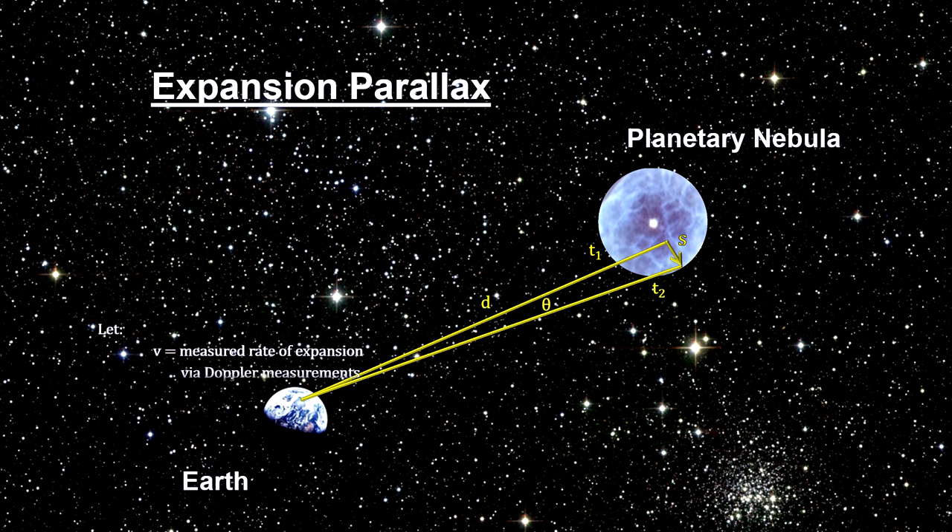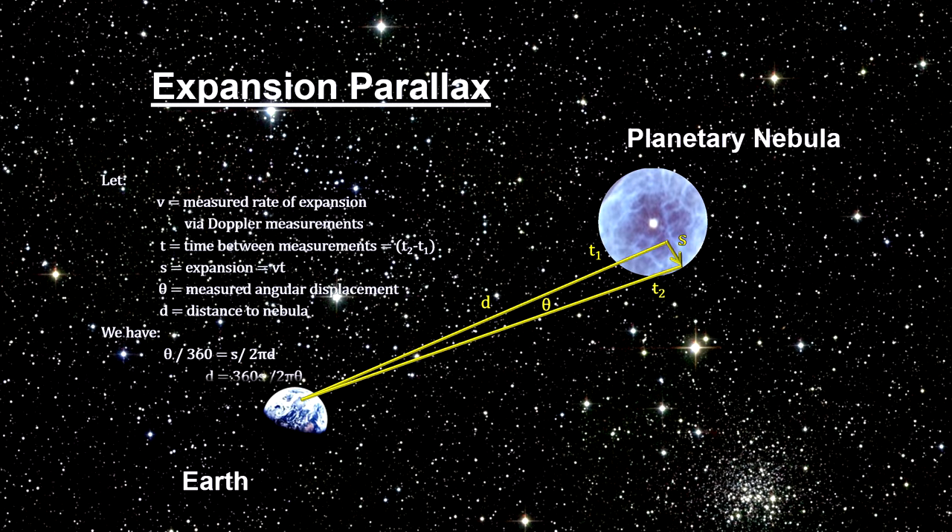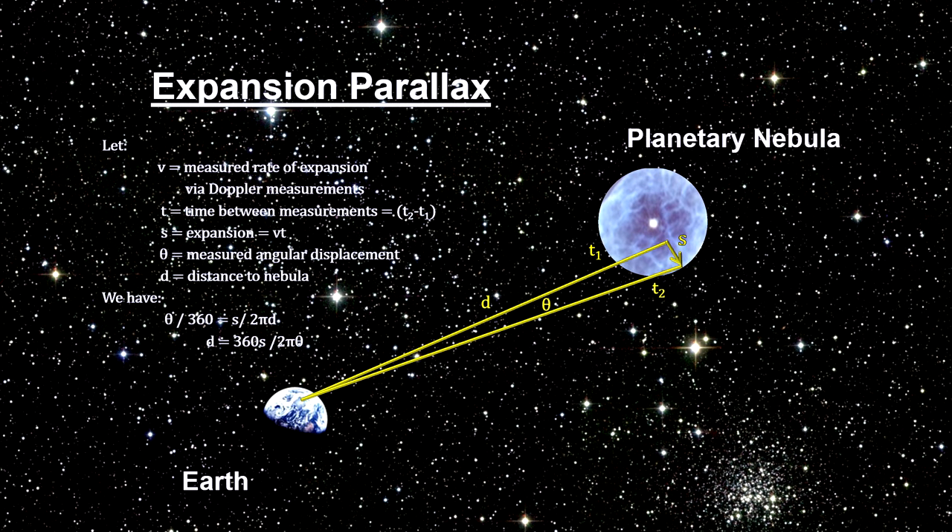Using the Doppler effect to approximate the velocity of the expanding material, we can calculate the distance the nebula expanded. With that, simple math gives us the distance to the Cat's Eye: 3,260 light years.